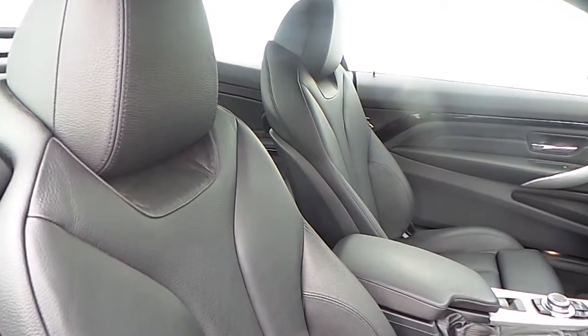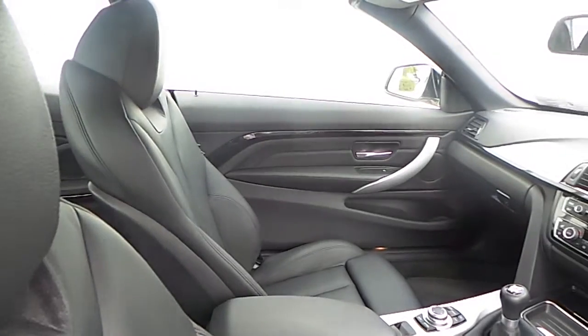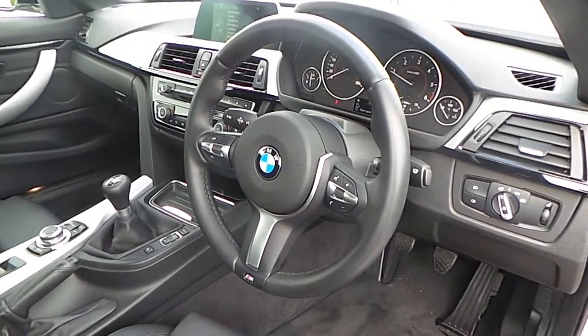The interior of this 4 Series is finished in black Dakota leather with aluminium brush trim and high gloss black finisher, and a multifunction sports steering wheel with cruise control and brake function.